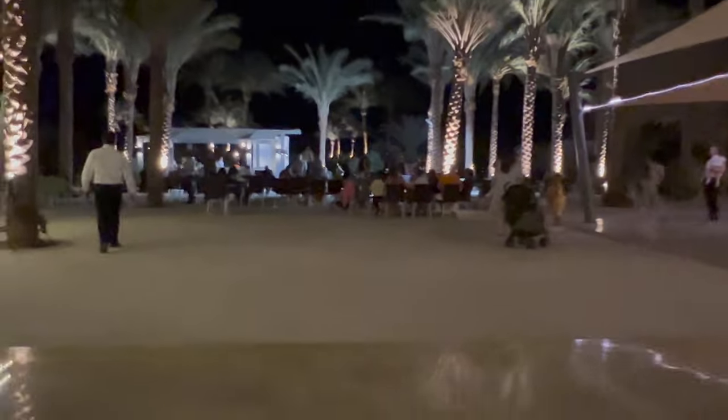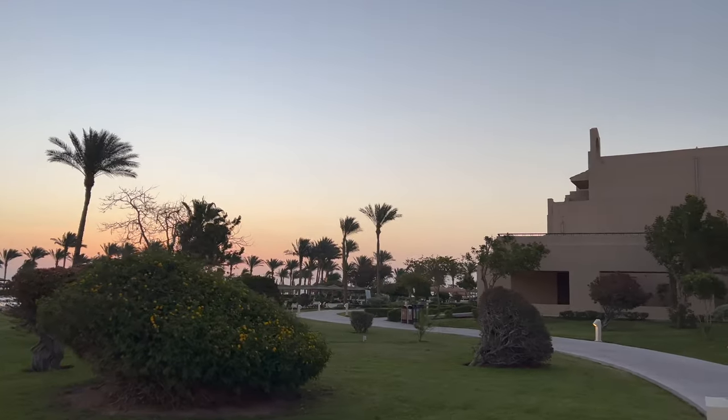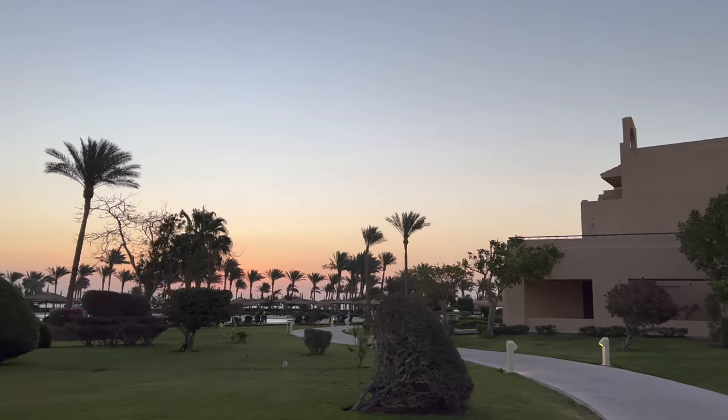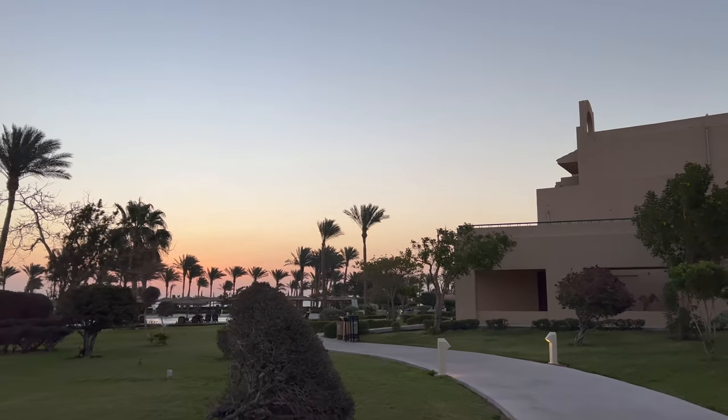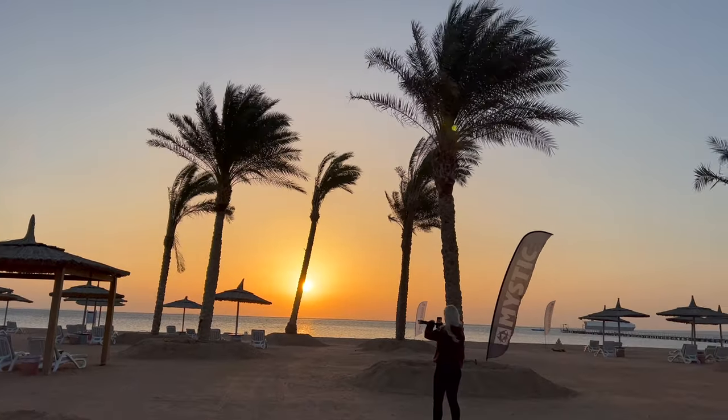You come through this area into the outside area where the bar is and the entertainment. The gardens are kept so beautifully. Jasmine and I went to watch the sunrise one morning, which is going to be in the next video.